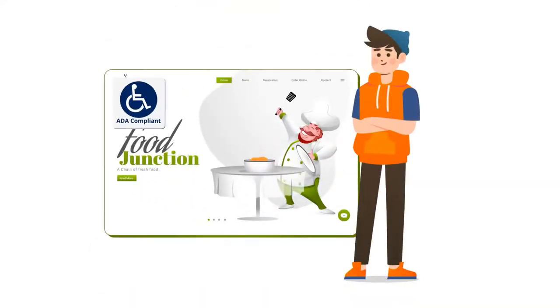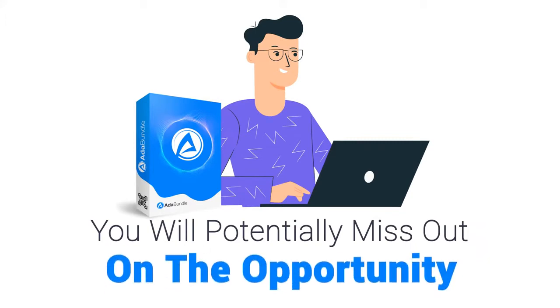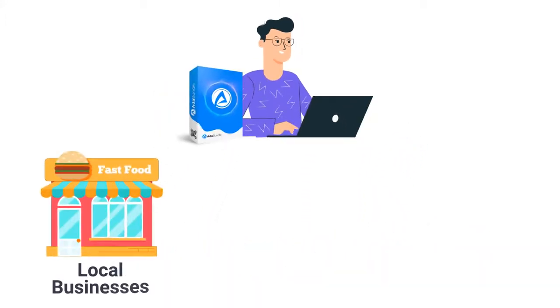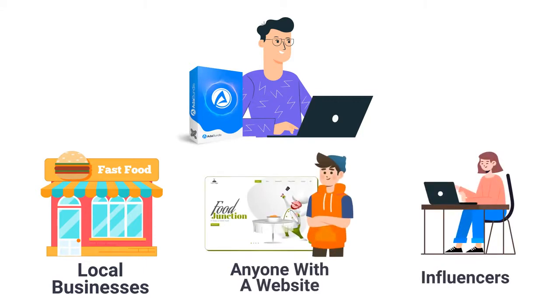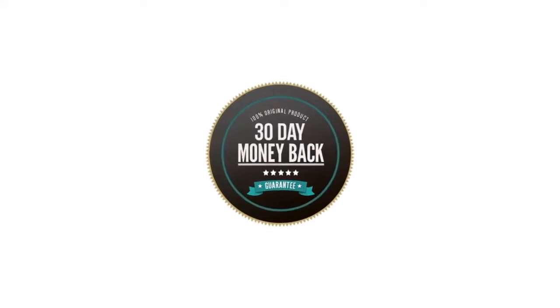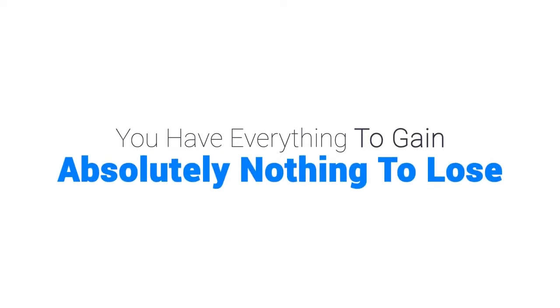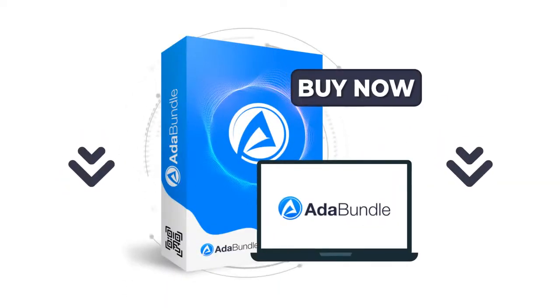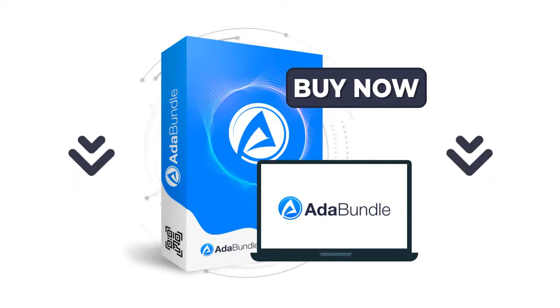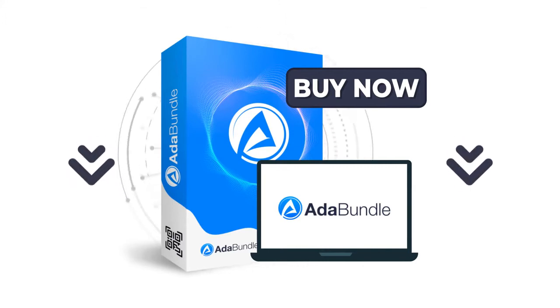By getting access to ADA Bundle, you and your clients can sleep better at night knowing you won't be a victim of the rise in ADA lawsuits. Why not make the right choice and get access to ADA Bundle today? You're protected by a no-risk money-back guarantee. By making a tiny investment today, you have everything to gain and absolutely nothing to lose. Click the button below, get set up now, and I look forward to helping you make all your sites and clients' websites ADA compliant in a flash.